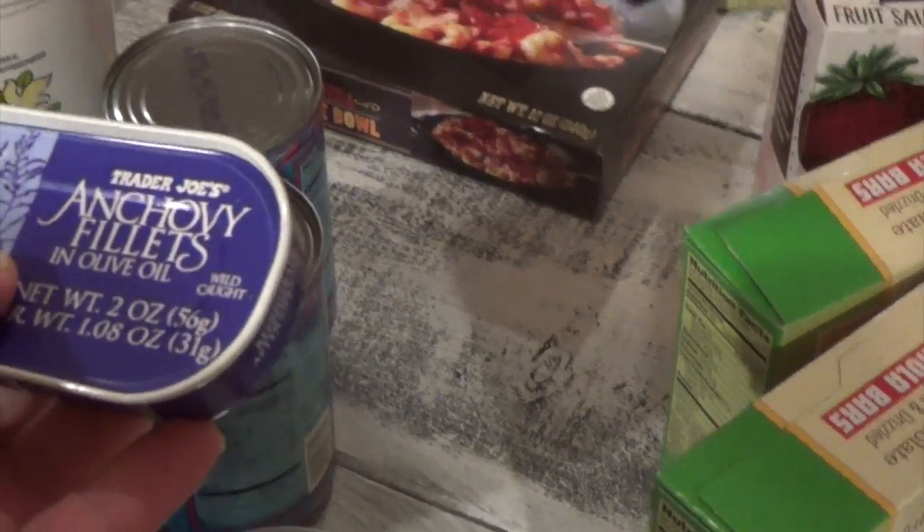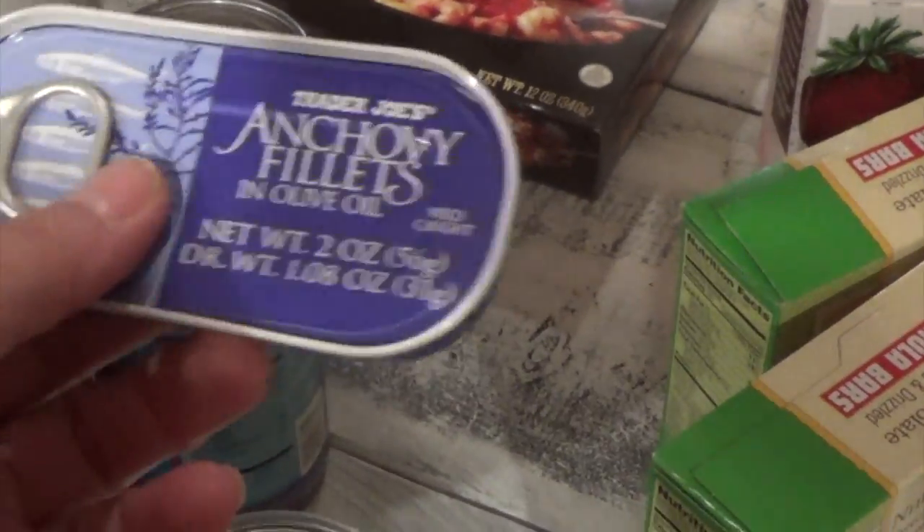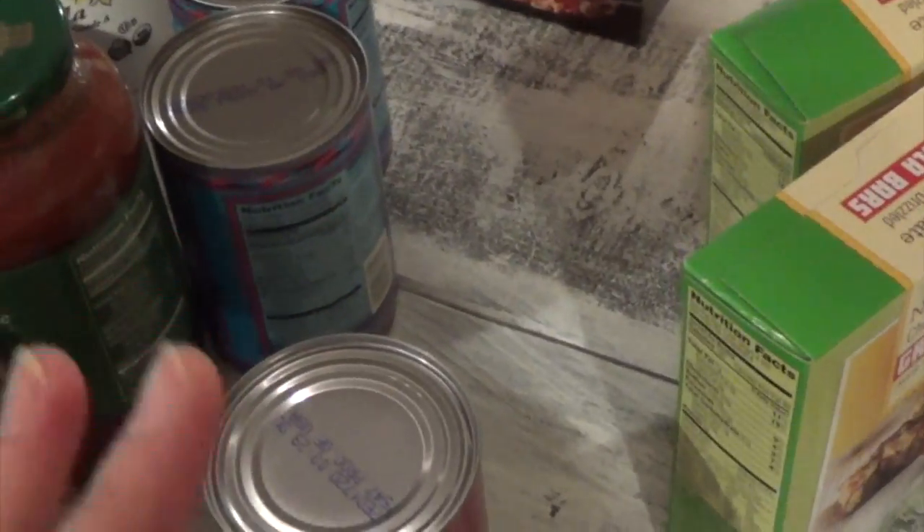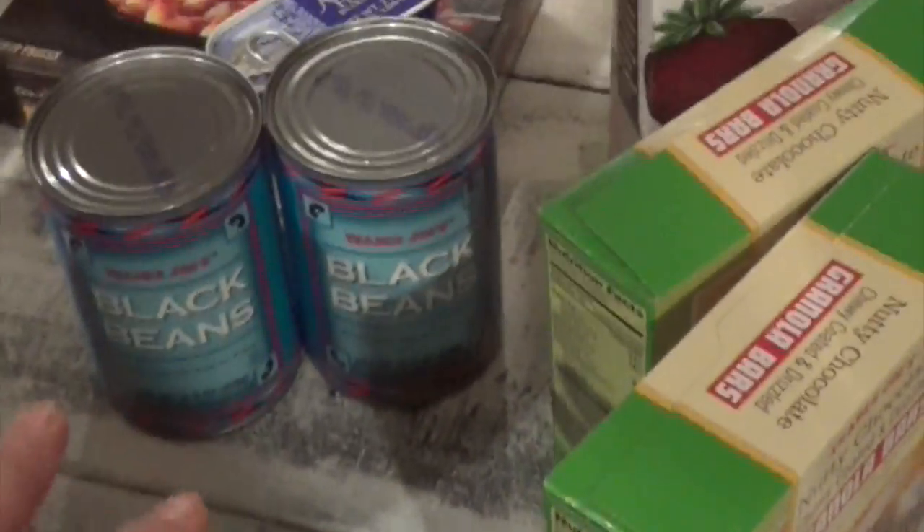I got anchovy filets because I kind of want to make my own Caesar salad — I want to experiment with that since I've never made my own Caesar salad before.